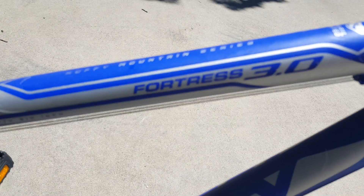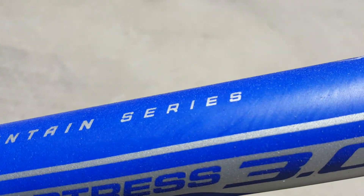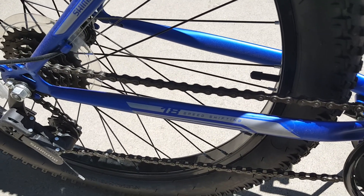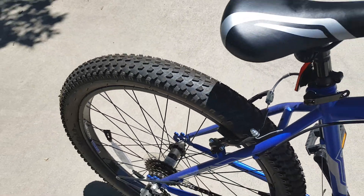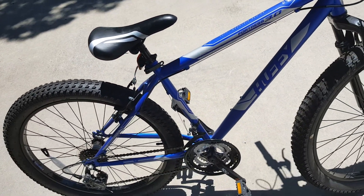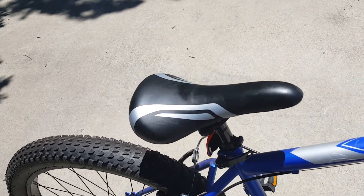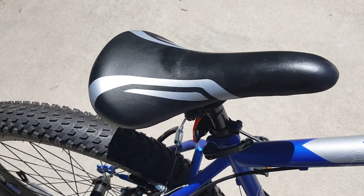It's the Huffy Fortress 3.0, the mountain series, 18-speed. I got it for $130 at Walmart — I thought that was a pretty good deal. One thing I'll say is I'm not crazy about the comfort of this seat, though I like the look of it.